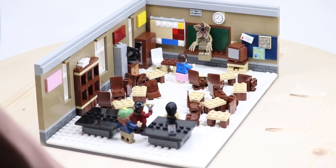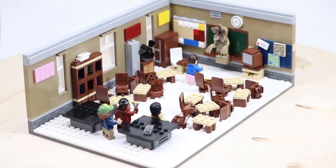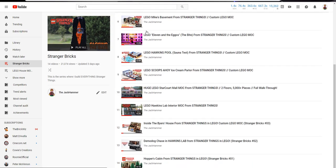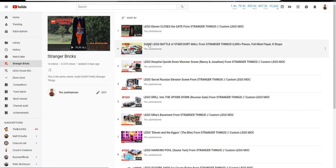Hey, what's going on guys? It is Jack here, and today I'm showing you another Stranger Things mock. My past two Stranger Things mocks have been the season finales of both season 3 and season 2, but I need to make season 1 to keep that streak alive.